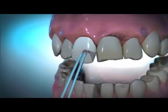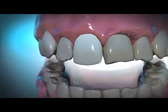Veneers are an ultra-thin shell of ceramic or resin material that are bonded on a tooth. Veneers are meant to fix cosmetic defects and to correct your bite.